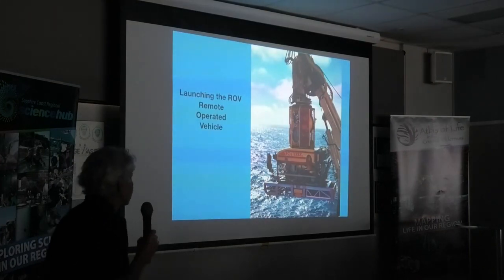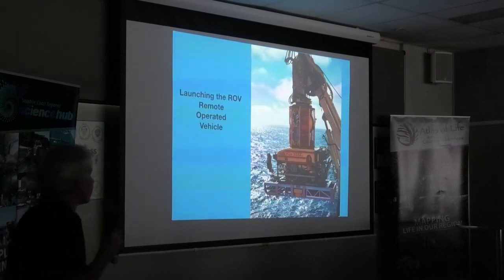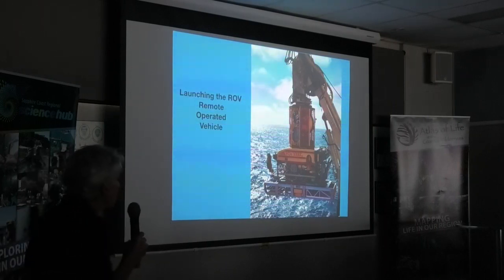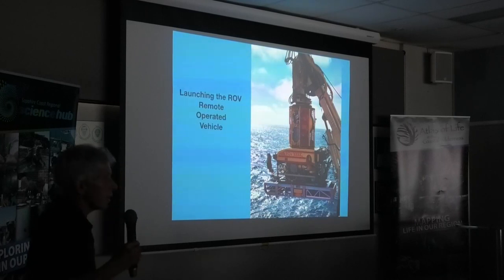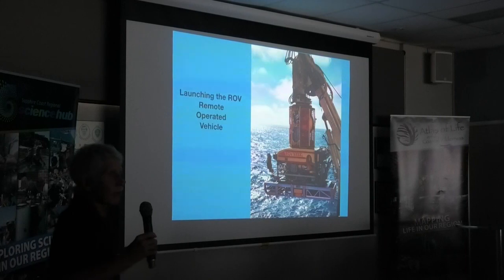This is an ROV being launched. The vessel had one of these on each side — a port and starboard ROV — being launched over the side of the ship. These things can be used in reasonably rough conditions, but obviously there are times when we couldn't use them.